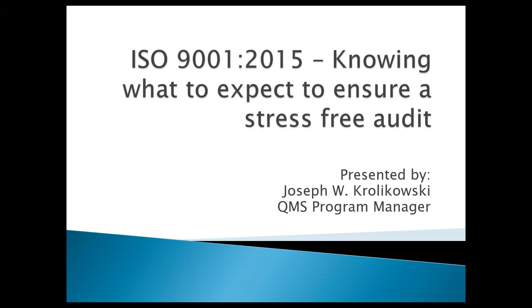Good morning, everyone. I'd like to welcome you to our presentation today. This is ISO 9001:2015 — Knowing What to Expect to Ensure a Stress-Free Audit. My name is Joseph Krolikowski. I am the QMS Program Manager for Perry Johnson Registrars.